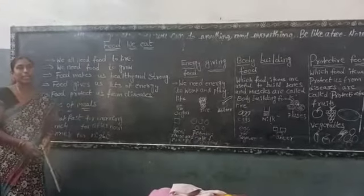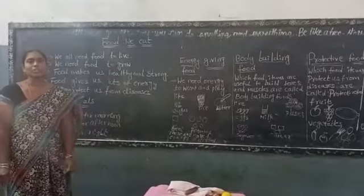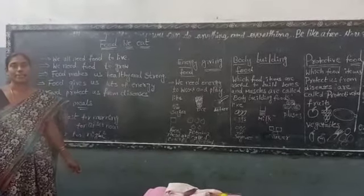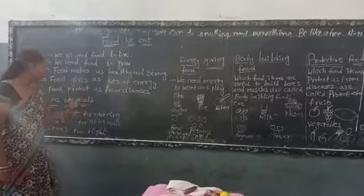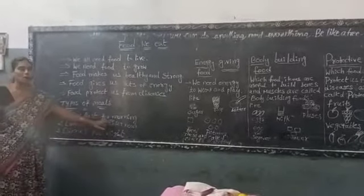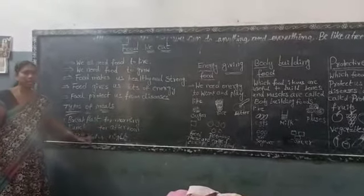Children, look at me. How many meals do you eat in a day? Three meals. What are they? Breakfast, lunch, and dinner. Breakfast in the morning, lunch in the afternoon, and dinner at night.